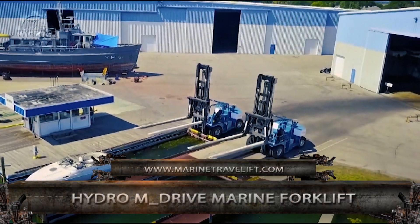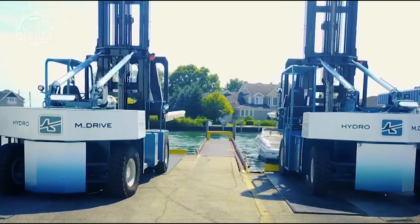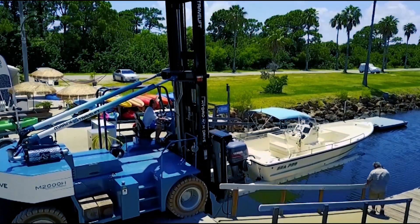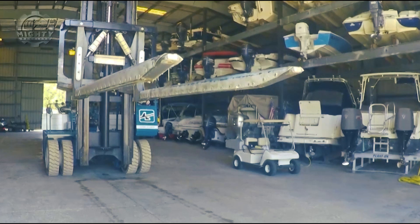Lifting heavy objects is no problem for the Hydro M-Drive Marine Forklift. This is all thanks to its features like the hydrostatic drive, easy servicing throttle settings, wired remote controls, and dual directional control pedal, all resulting in smooth and very precise operation.